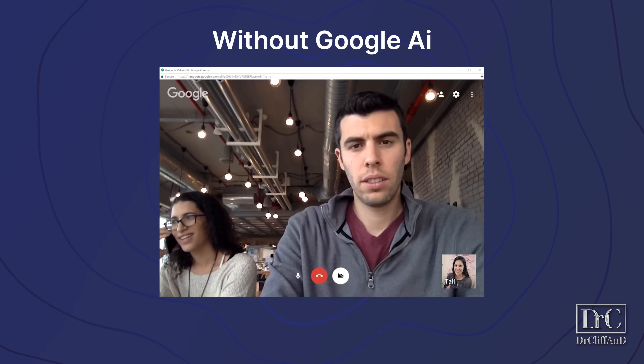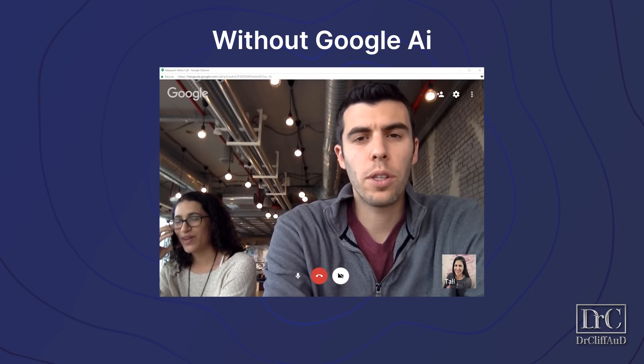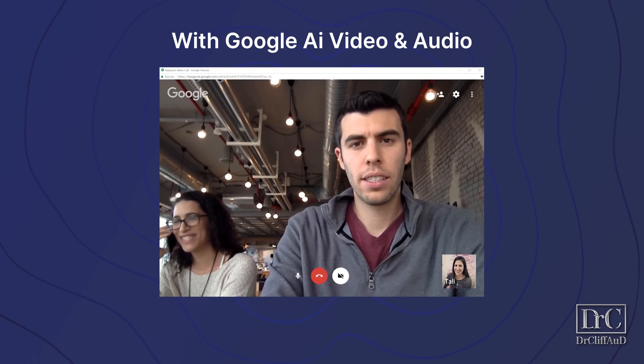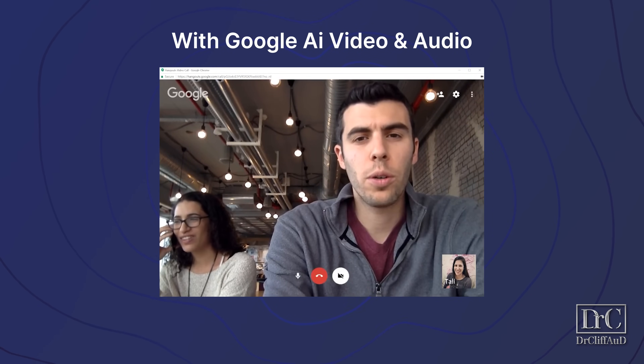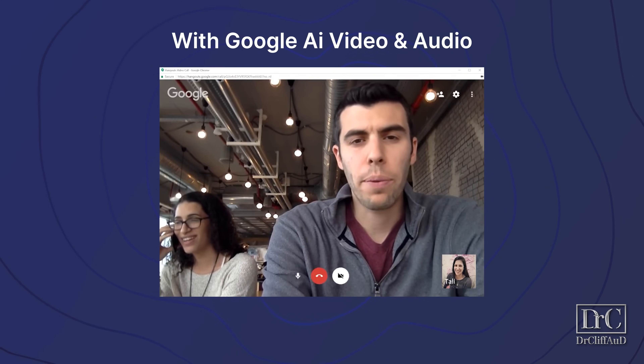Crazy, right? Here's another example of someone on a video conference call inside of a public space without the use of Google AI to start. "Hi guys. So we've been trying to train this network to input to embedding as an output three. Yeah, this is just an extra experiment for the paper." Now listen to it using Google AI to separate out the speech of the main talker. "Hi guys. So we've been trying to train this network to input to embedding as an output three. Yeah, this is just an extra experiment for the paper."